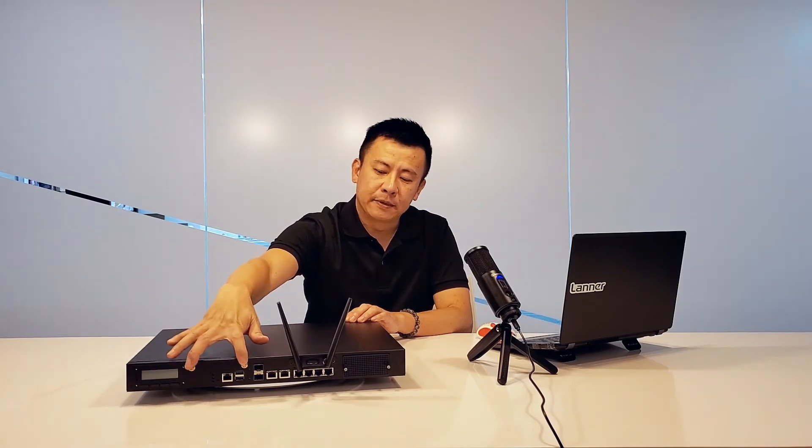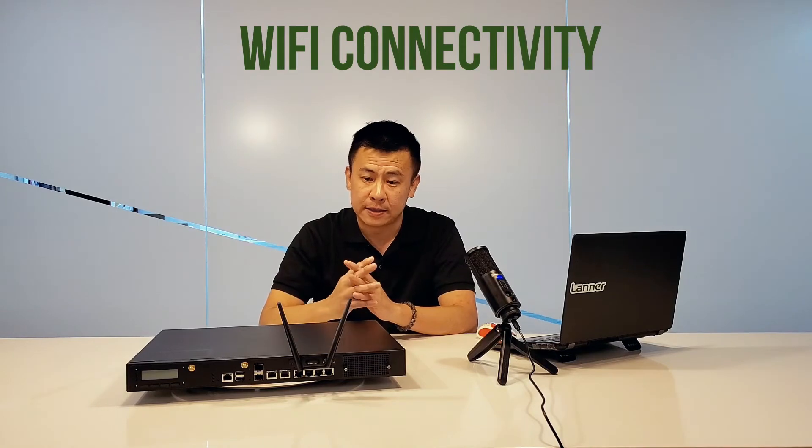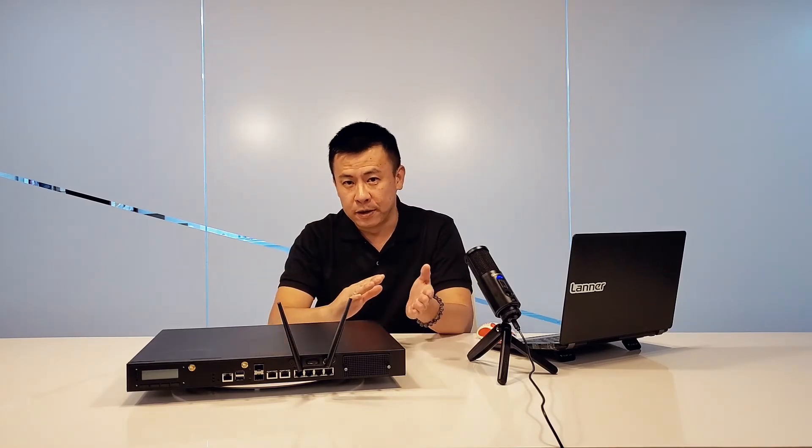Along here you also see two connectors supporting Wi-Fi. This Wi-Fi provides flexibility — you can connect external antennas to either an outdoor environment or indoor settings.